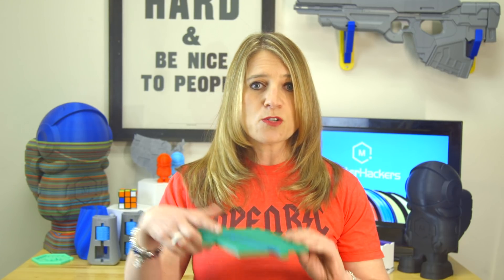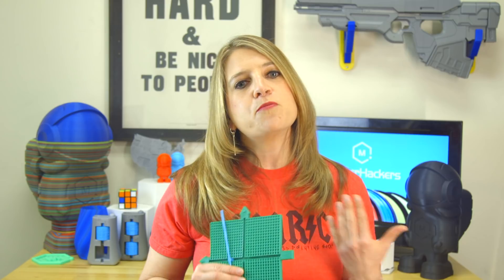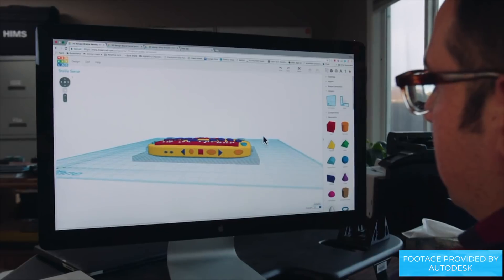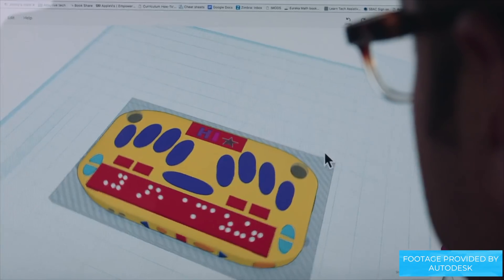We first came across Neil's work when he submitted two models to our Envision the Future Design Challenge last spring — this Quadrant Math Grapher and a Braille learning game. But Neil had been researching the possibilities for years prior. He eventually purchased a Lulzbot TAS-5 and started designing functional tools in Tinkercad to be printed in basic PLA and ABS.